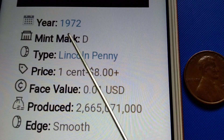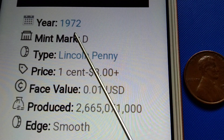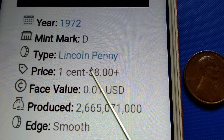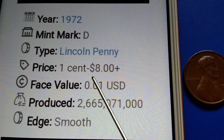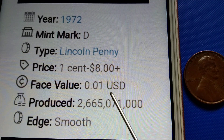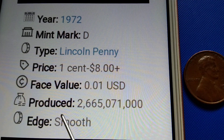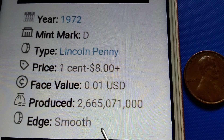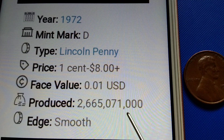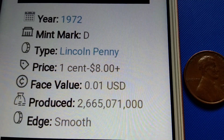Year: 1972. Mint mark: D. Type: Lincoln penny. Price: one cent to eight dollars plus face value — $0.01 US dollar. Produced: 2,665,071,000 pieces. Edge: smooth.